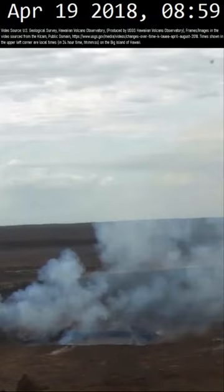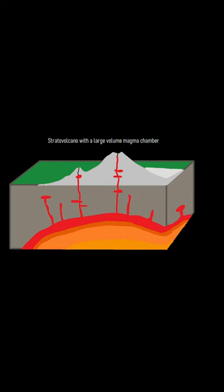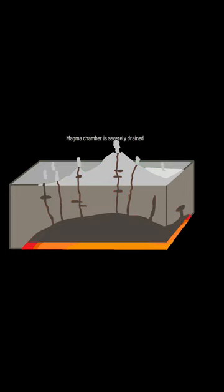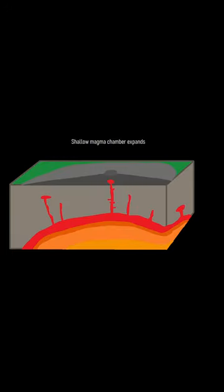During May of 2018, a section of the Kilauea volcano began to collapse in Hawaii. While caldera collapses can occur quite quickly during a highly explosive volcanic eruption, they can also occur due to a distant flank eruption simply shifting the location of underlying magma.